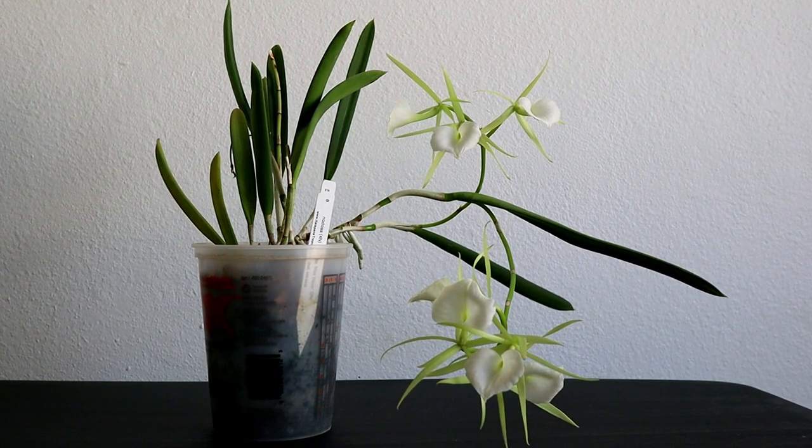Hello, in today's video I'm going to be doing an Orchid Bloom Showcase on one of my favorite orchids, my Brasavola Nodosa. I actually haven't uploaded a video on this one in like two years — the last time was in November of 2020. It's also been quite a while that I've been on YouTube; I didn't even realize I've been on here for like two and a half years already. But anyways, let's get into the plant.